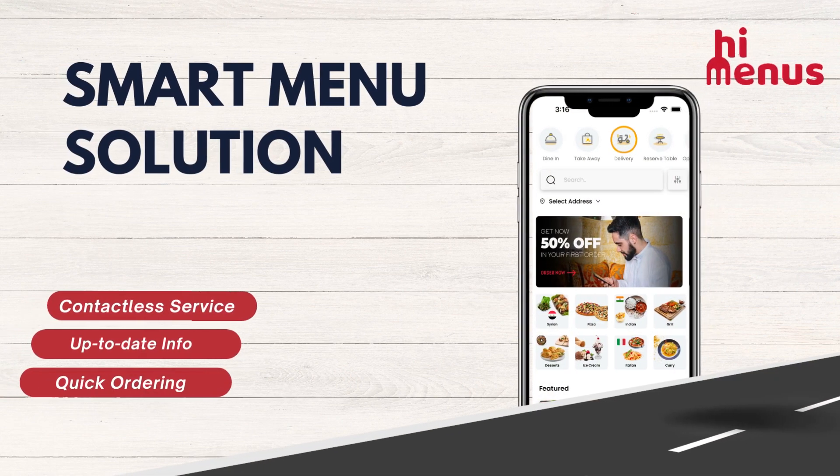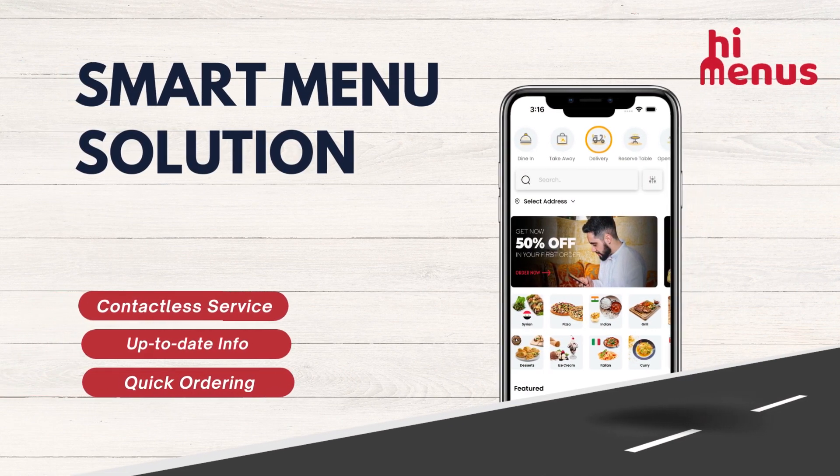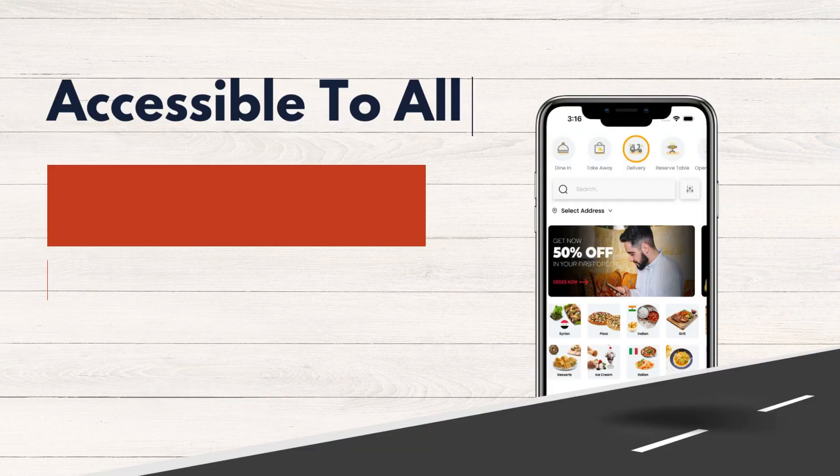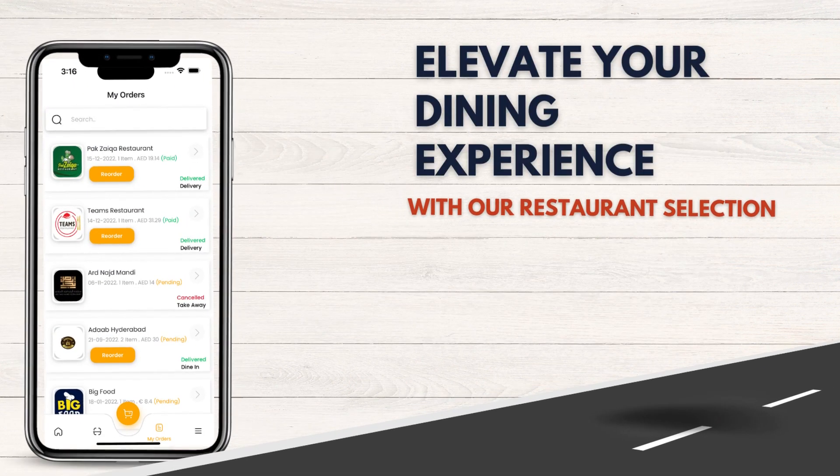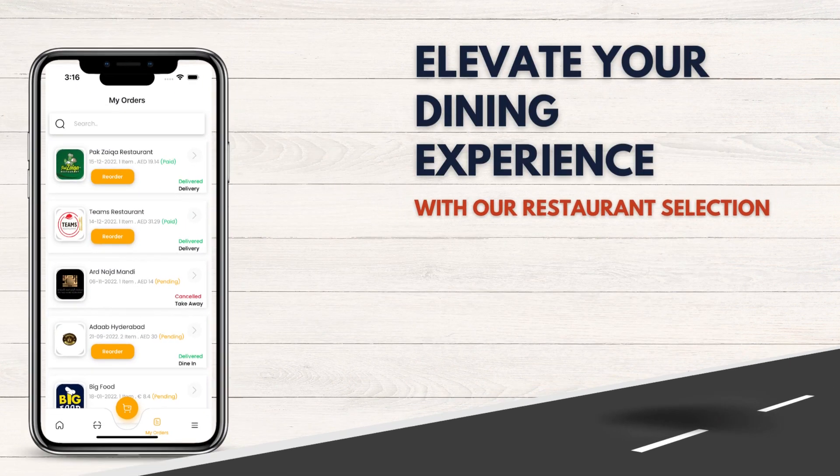Welcome to HiMenus, a smart menu solution that your business needs. A solution that is accessible to all and provides easy navigation and complete customizations. It's time to elevate your dining experience with our system.